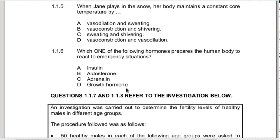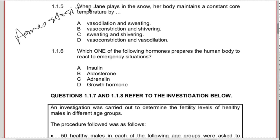1.1.5 - when Jane plays in the snow, her body maintains a constant core temperature. This is about homeostasis. We need to keep her temperature inside because she's cold on the outside. So the body needs to warm up on the inside. We're going to have shivering. Shivering causes our muscles to move, creating kinetic energy, which warms the body up. We're not going to sweat because sweating cools down. So options with sweating are out.